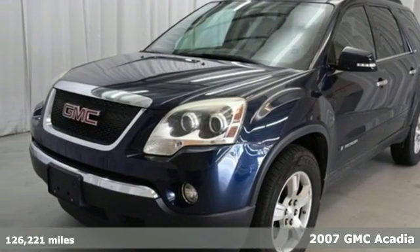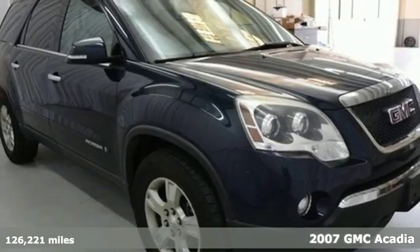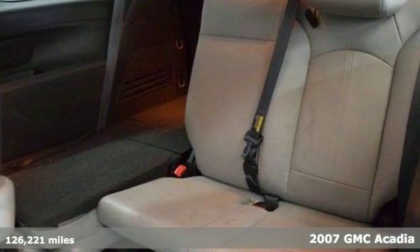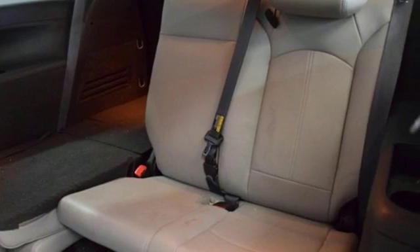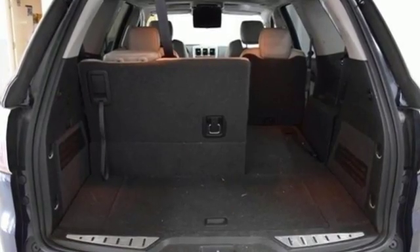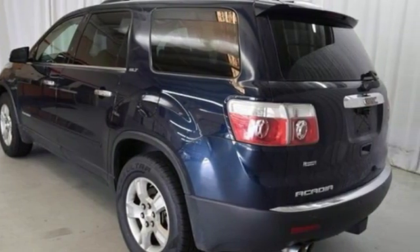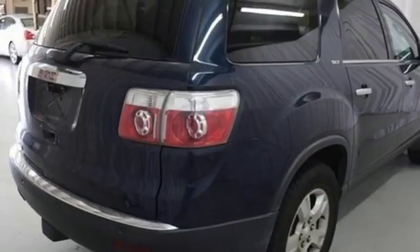Here's a 2007 GMC Acadia. Six-speed shiftable automatic transmission, stability control, front and rear air conditioning, tilt and telescopic steering wheel, rear captain's chairs, child seat anchors, and four-wheel anti-lock brakes all come standard in this spacious and stylish Acadia.